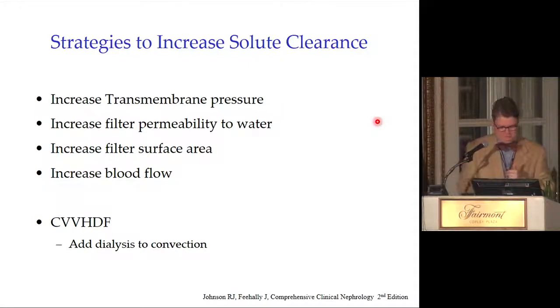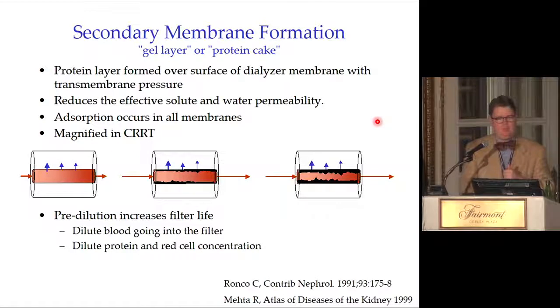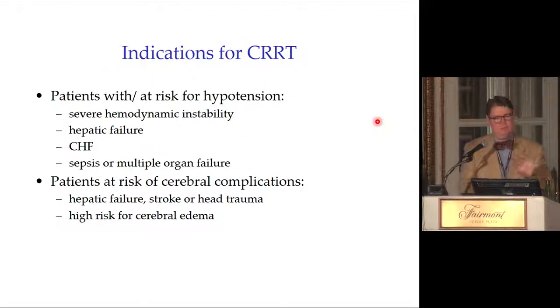Secondary membrane formation: over time, proteins and other substances bind to the filter, progressively decreasing clearance. The CRRT filters we use have a lifespan limited not by hours per se but by the cumulative blood volume that has passed through — because the secondary membrane develops and filter efficiency drops over time.